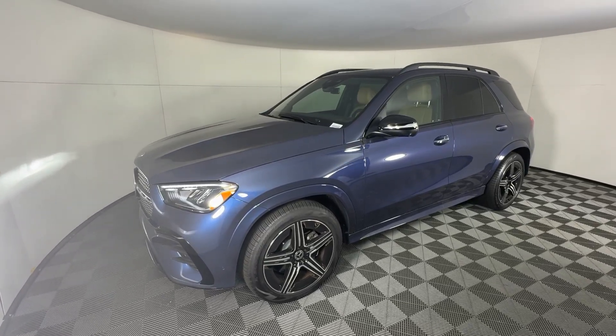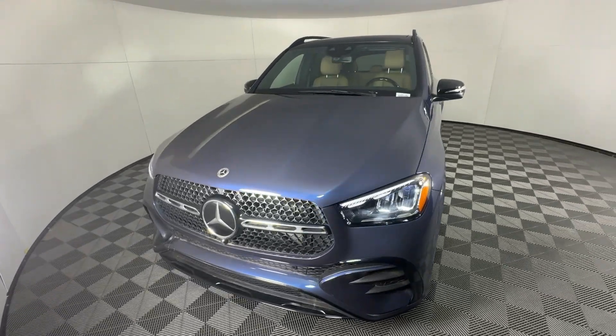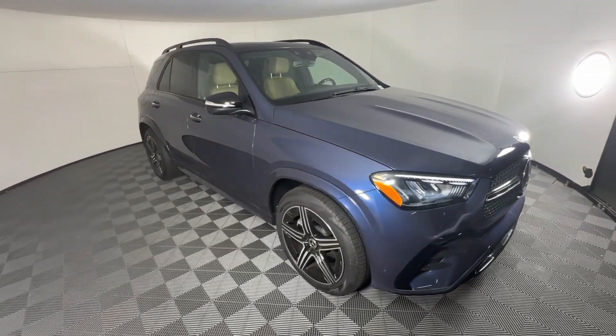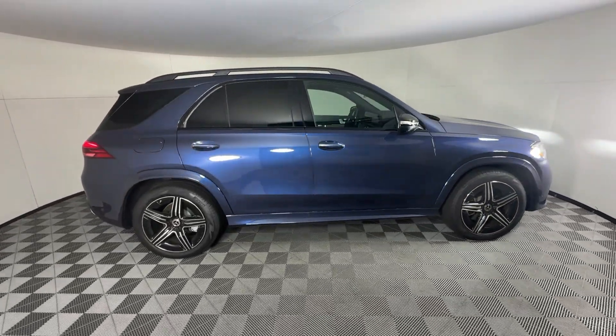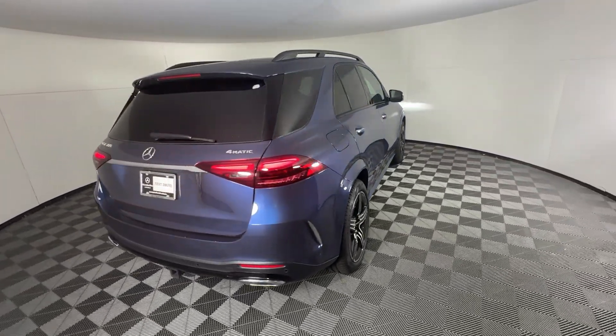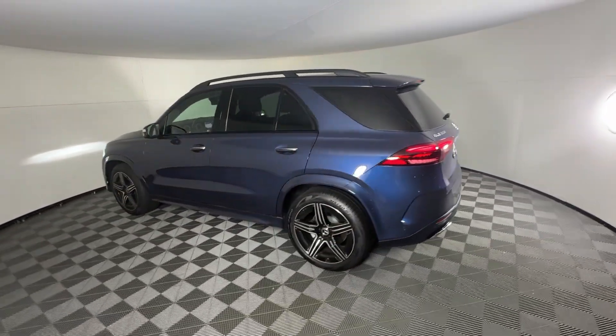Enjoy the view of this 2024 Mercedes-Benz GLE. Advanced tech and refined luxury come together in a bold expression of elegance in this GLE SUV. Driver assist features and muscular performance bring a new sense of confidence, while sleek, iconic style elements and highline passenger amenities engage the emotions for a ride that's truly captivating.